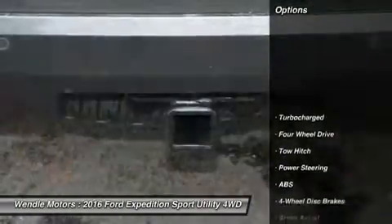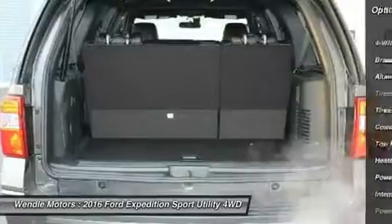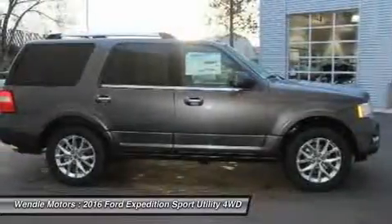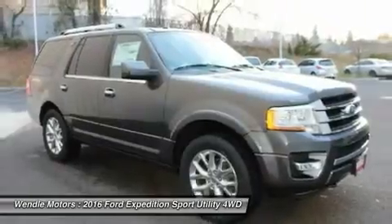This Limited comes with great features including backup camera, Bluetooth, heated front seats, cooled front seats, heated rear seats, leather seats, third-row seating, satellite radio, remote engine start, and turbocharged engine.